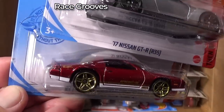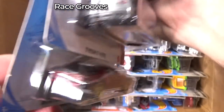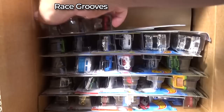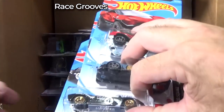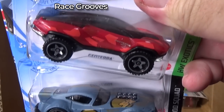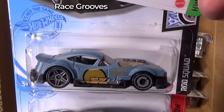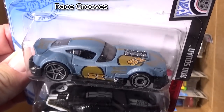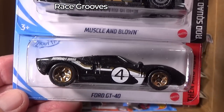And this is the 85 Chevrolet Camaro IROC-Z. This was in the last case. That's one of the things about doing case unboxing videos — it's hard to remember which ones are new, which ones are carryovers, or if I saw it in the stores. Was that in the last case or did I just see it in the store? Muscle and Blown — this was a new model in the last case, so I know that's a carryover.